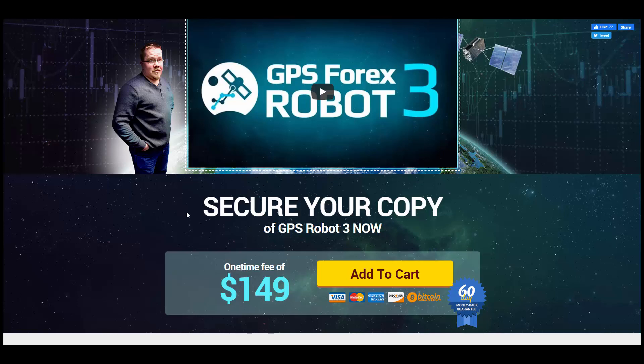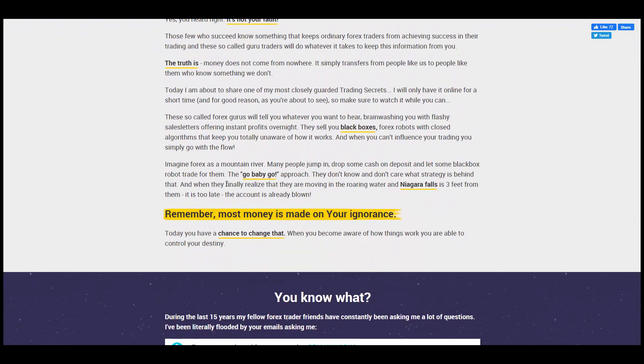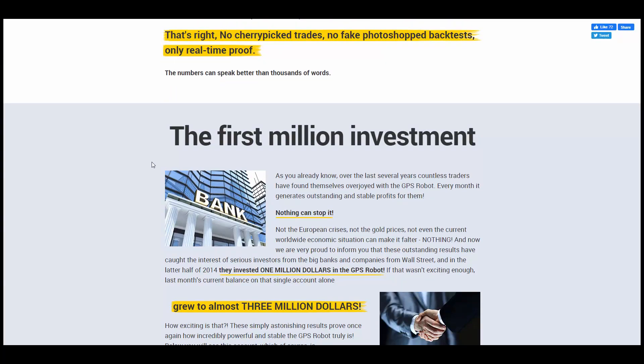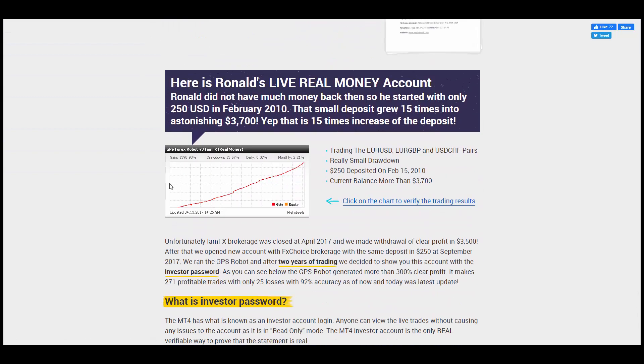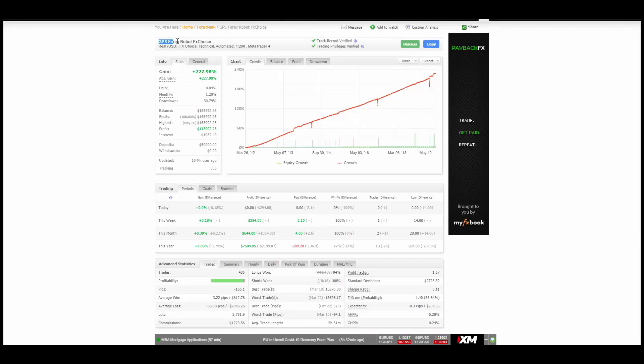Feel free to read the sales copy and some of the frequently asked questions. One thing I did want to pick up on about this bot is the verified trading history - they do have some MyFX book verified accounts running. I've got one of the MyFX book windows open here, and it's a verified track record, so I'm comfortable that this is genuine. What we can see is a very nice growth chart over a period of time - 227% growth, which is fantastic. I think what actually puts people off is not the fact that this is clearly a winning robot - this robot is very consistent with a very nice growth curve.